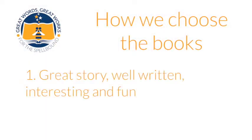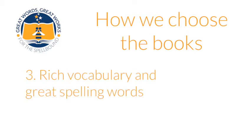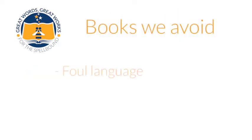Every book that makes it onto the Great Words Great Works list has been evaluated for several criteria. First, it's a great story — well written, interesting, and fun. Second, the content is clean and age-appropriate. Third, it has really rich vocabulary and great spelling words. And fourth, it's available on eBooks for Kindle.